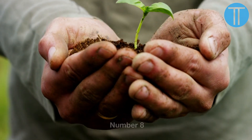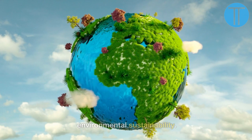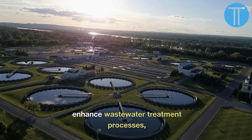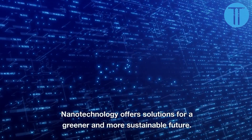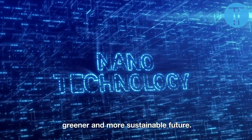Number 8. Nanotechnology plays a crucial role in environmental sustainability. Nanomaterials are used to remove water and air pollutants, enhance wastewater treatment processes, and develop efficient catalysts for cleaner industrial processes. Nanotechnology offers solutions for a greener and more sustainable future.